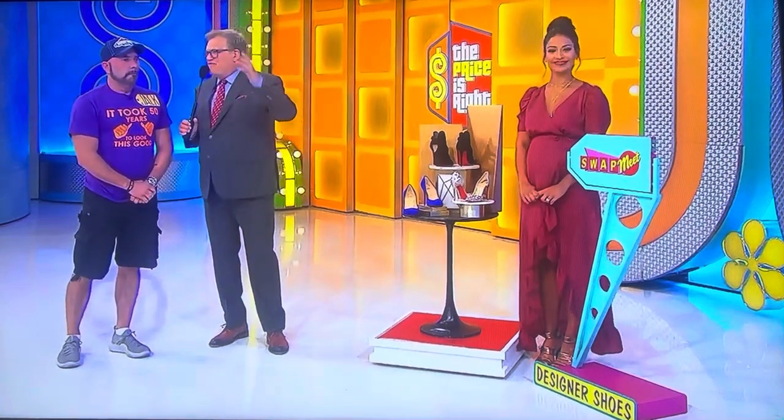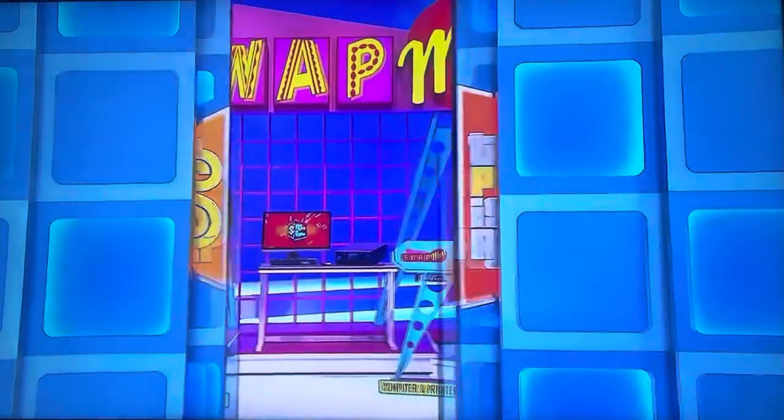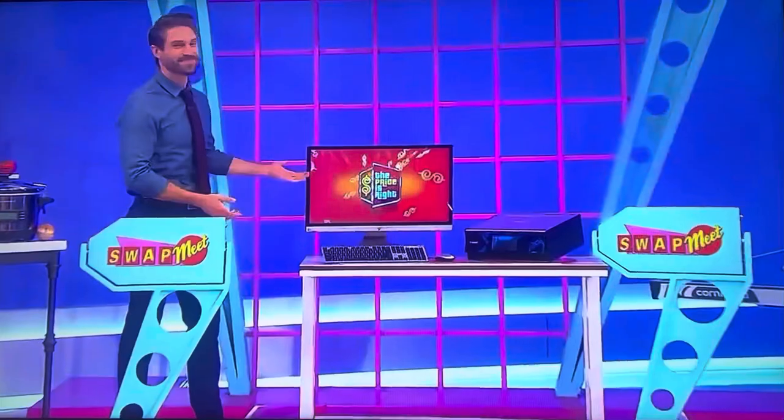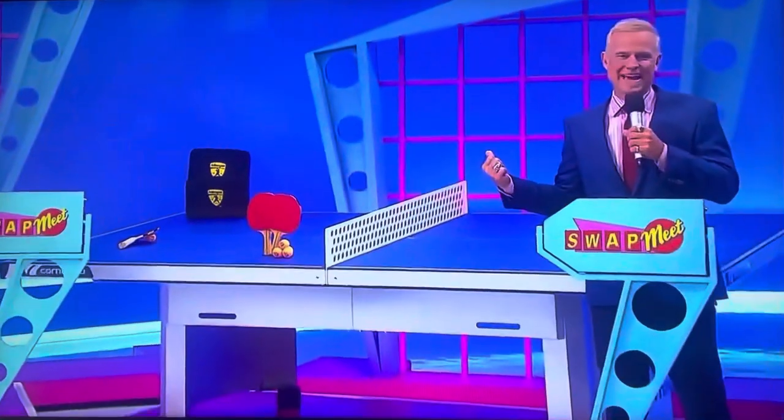All you have to do is pick that one and you get all four prizes. George, let's open up the door and see what we got. We got great prizes back here: new countertop appliances, a desktop computer, and a fun ping-pong table.